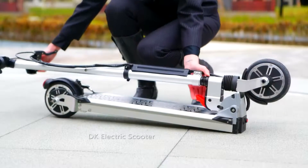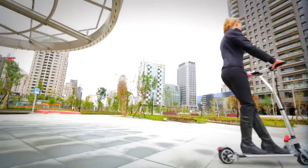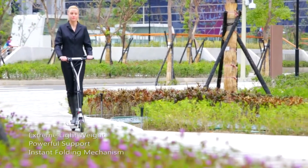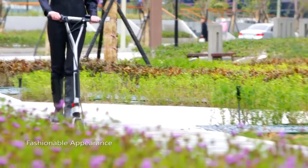DK electric scooter — imagine an electric scooter with extreme lightweight, powerful support, instant folding mechanism, fashion appearance, and state-of-the-art quality.